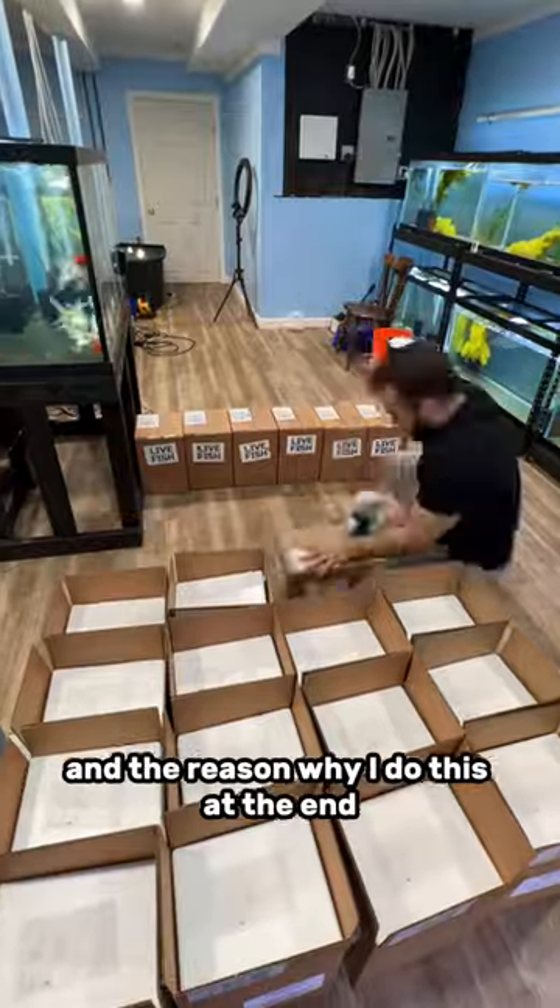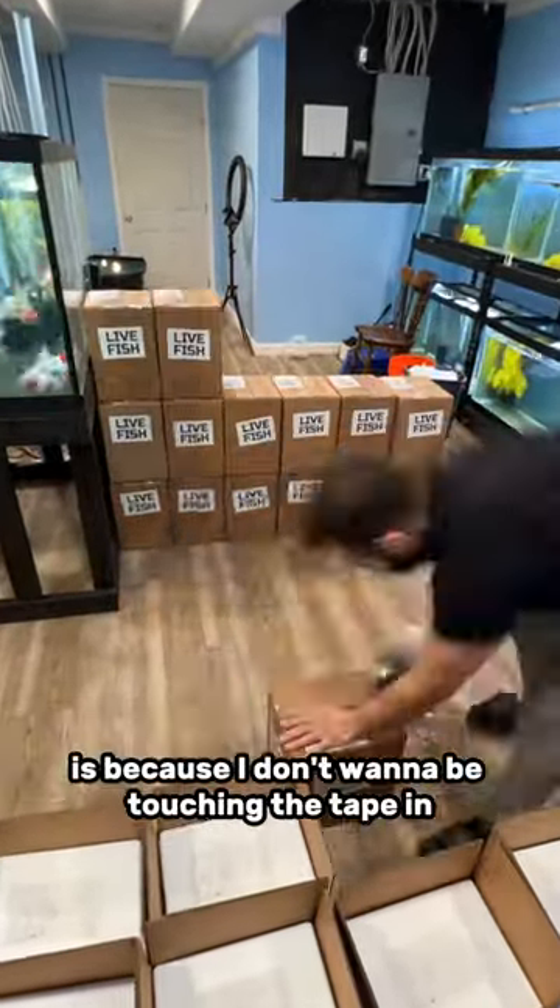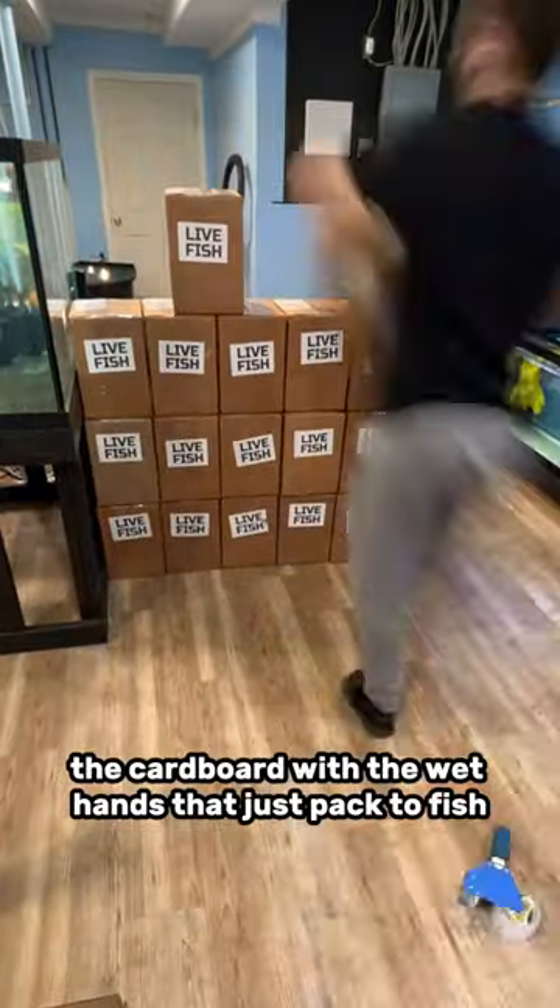Next, we tape up and seal all the boxes. The reason why I do this at the end instead of as I go is because I don't wanna be touching the tape and the cardboard with the wet hands that just packed a fish.